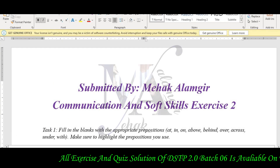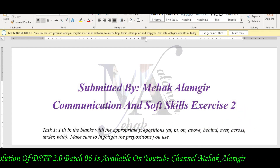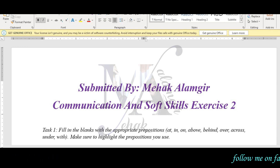First of all, I will talk about the first task of this exercise: fill in the blanks with the appropriate preposition — at, in, on, above, behind, over, across, under, and with. These are the prepositions given in your sentences. Make sure that the answers are highlighted.